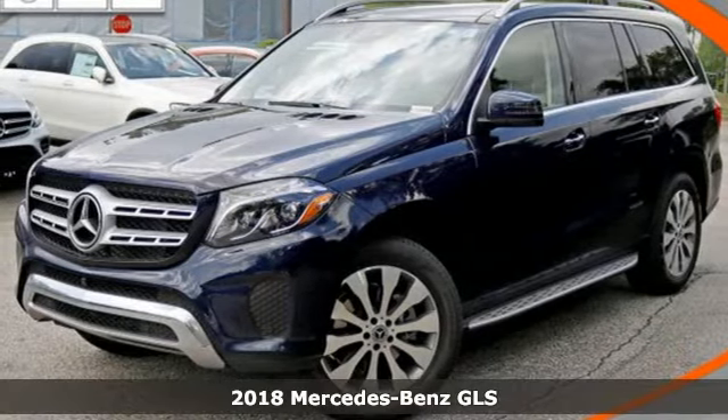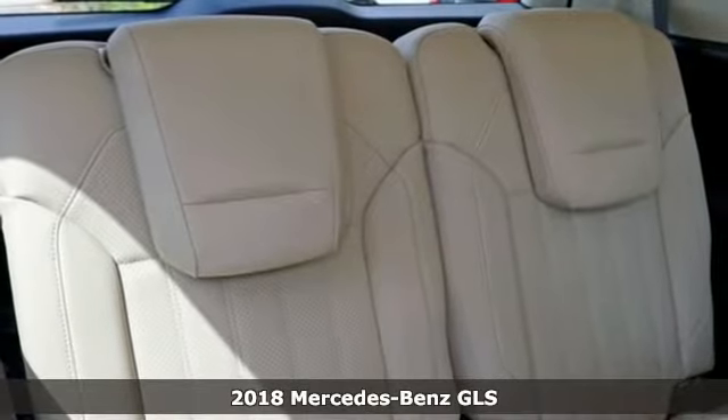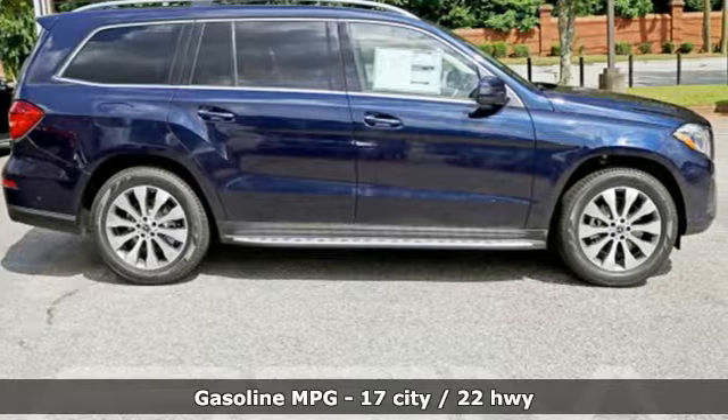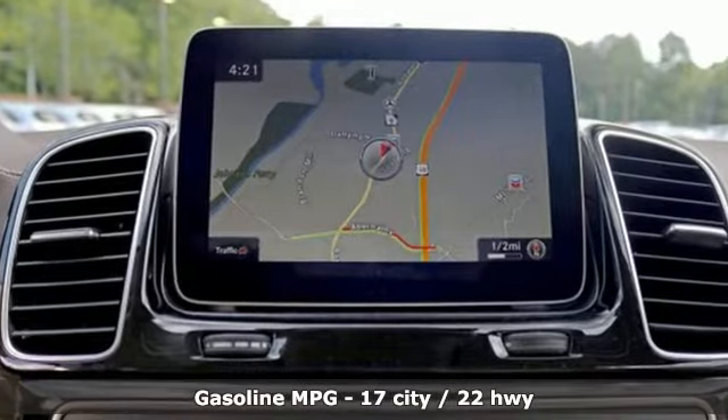Here's a 2018 Mercedes-Benz GLS. The standard set by the GL-Class meld with the standard set by the S-Class for another step forward in luxury. The interior is richly appointed, the performance dignified and its ease luxurious.